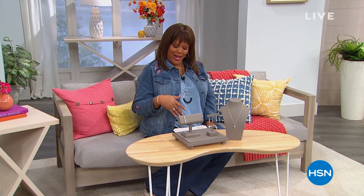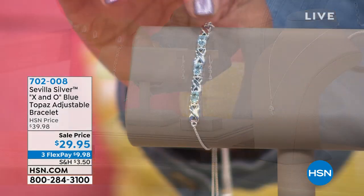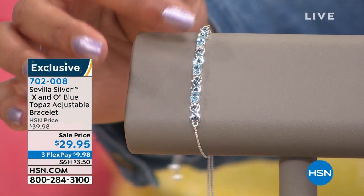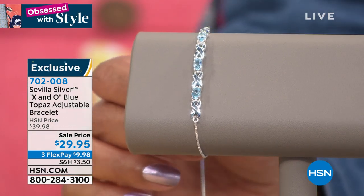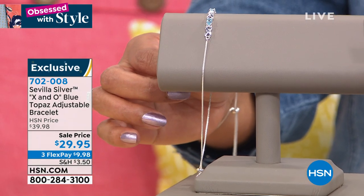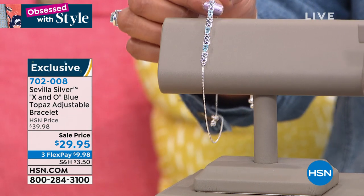Welcome back, everyone. I'm your host, Debbie Denman. We're having a fabulous time — it is Obsessed with Style. We showed you fashions head-to-toe: Diane Gilman denim, shoes, and now jewelry by Sevilla Silver. It's .925, the highest quality sterling silver, so it's never going to tarnish. What we have first is this adjustable bracelet — beautiful sky blue topaz. It's a genuine gemstone and it's adjustable, fitting up to 10 inches in length.